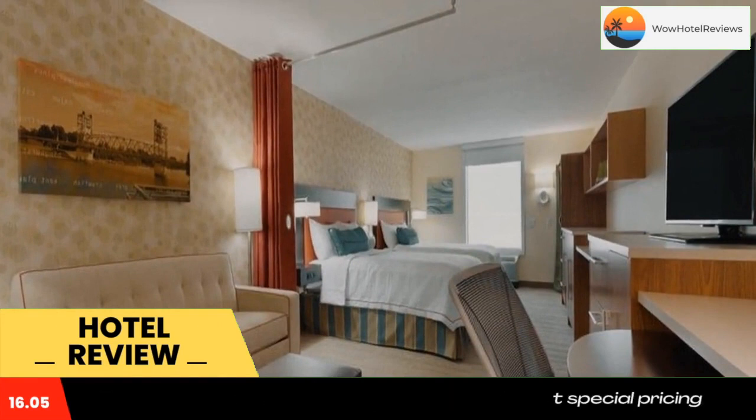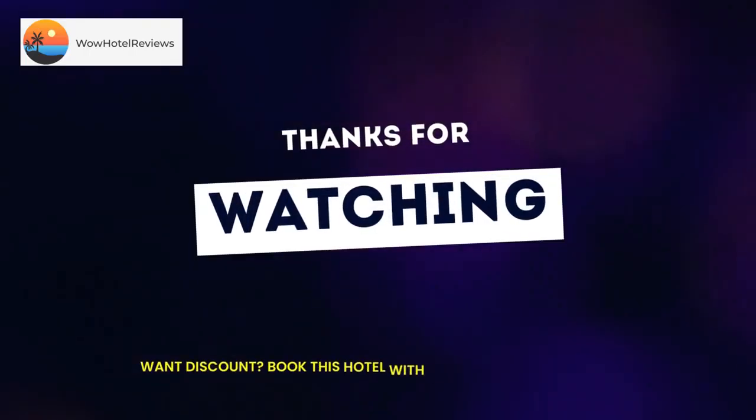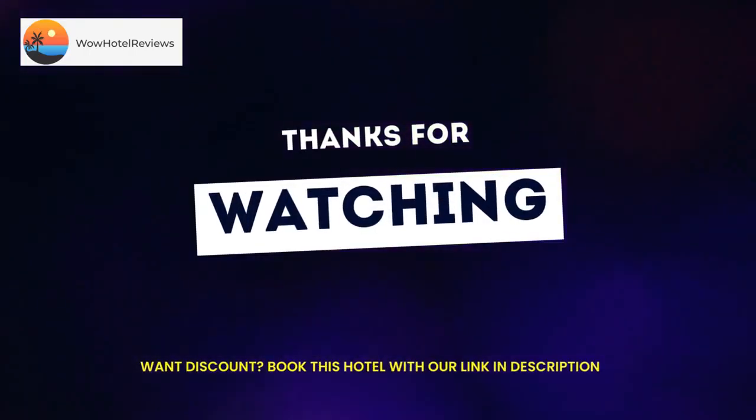At Home2 Suites by Hilton Alexandria, each room includes a seating area. A continental breakfast is available each morning at the accommodation. You can play tennis at the property, and the area is popular for hiking. Guests will find a 24-hour front desk, a shared lounge, a business center, and laundry service at the property.